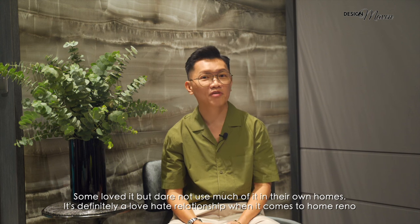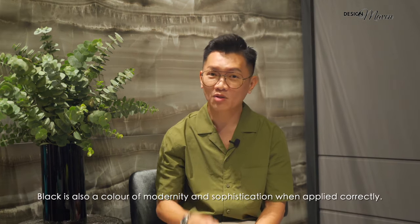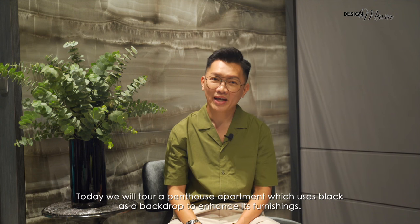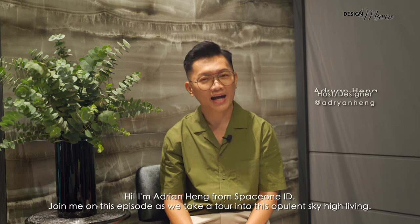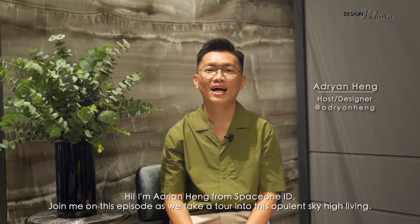Well, it's definitely a love-hate relationship with black when it comes to home renewal. Black is also a colour of modernity and sophistication when applied correctly. Today, we will tour a penthouse apartment which uses black and greys as a backdrop to enhance its furnishings. Hi, I'm Adrian Heng from SpaceOneID. Join me on this episode as we take a tour into this opulent sky-high living.